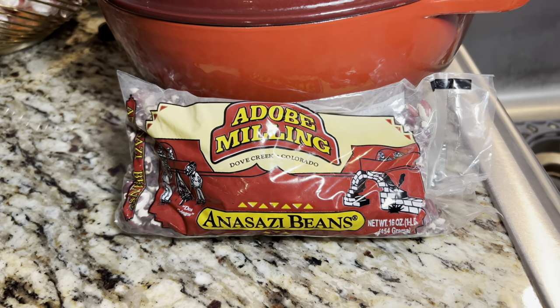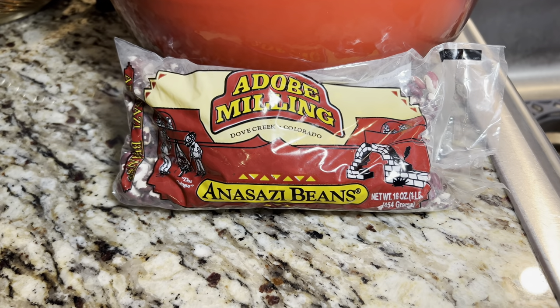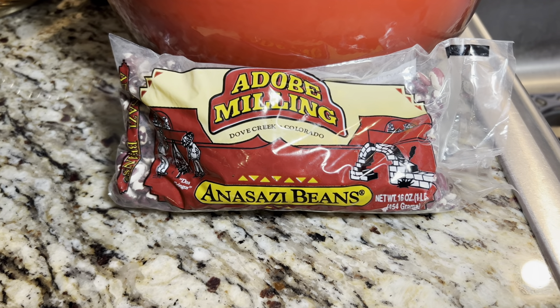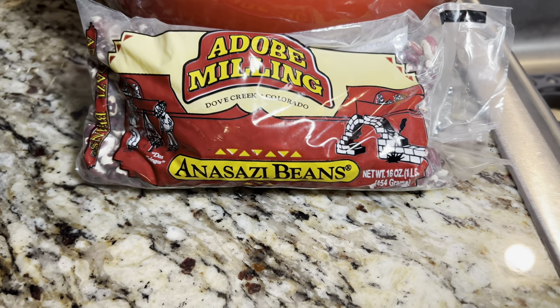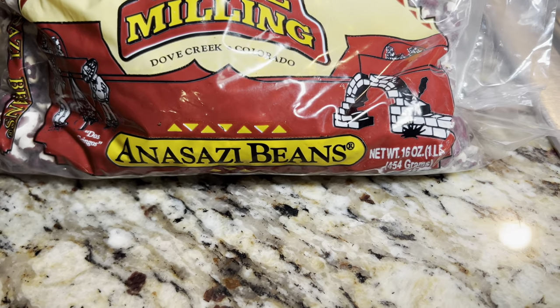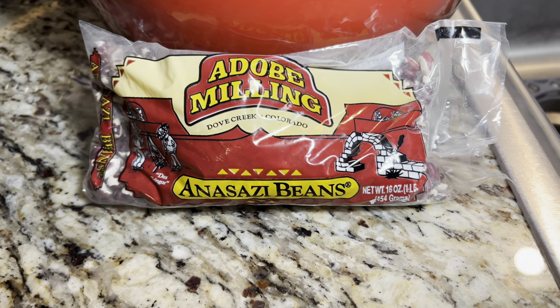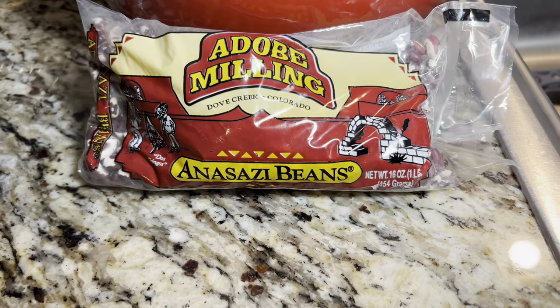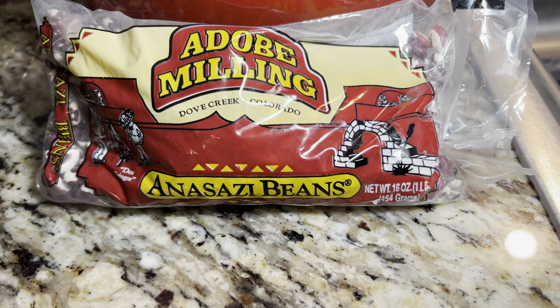Hello family, this is Beverly Black and I hope everyone is doing well today. I just decided to do this at the last minute — I'm going to fix a pot of Anasazi beans. These beans are delicious; they are mixed between a white bean and a pinto bean, so a lot of people hadn't heard of them.